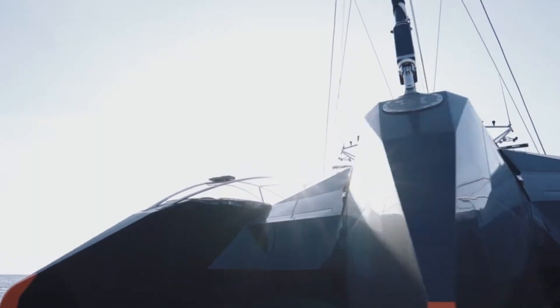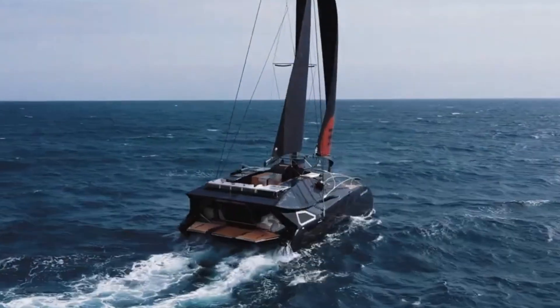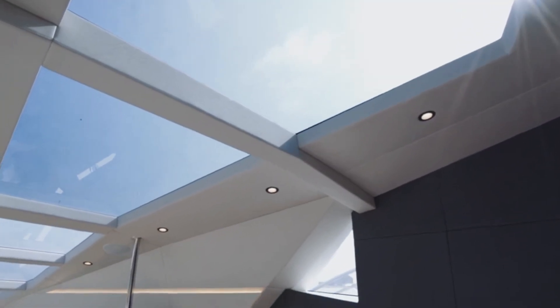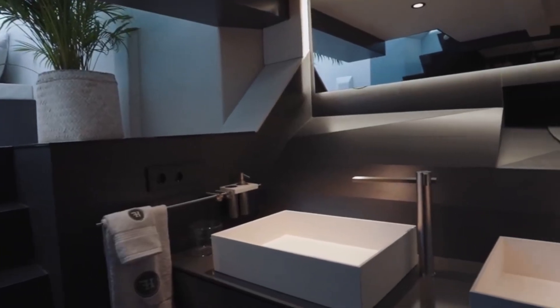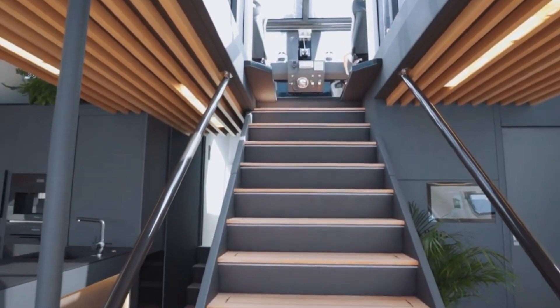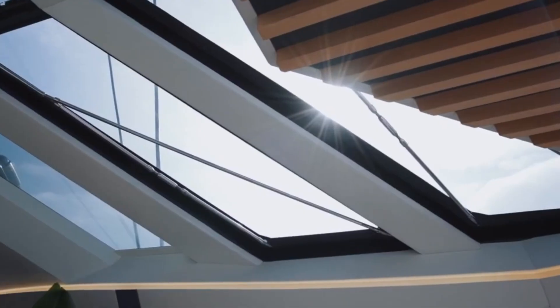The interior features a 70 m² lounge that transforms into a beach club, smart glass technology windows with adjustable tint for privacy, light control, and energy efficiency, and a Jacuzzi on the flybridge for open-air relaxation with ocean views. The vessel is outfitted with advanced navigation systems, high-definition cameras, and custom electrical and control systems, with an emphasis on automation, safety, and easy handling even for owner-operators.